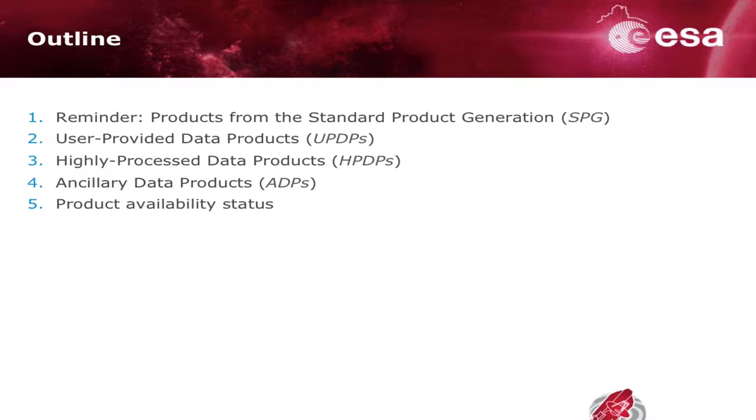I'll give a slight reminder about what we just heard about the standard generation for the products. Then I'll go through different flavors of products you've not necessarily been familiar with, although they've been here for a long time — these user-provided data products. And then two brand new categories of products, which I think are going to be much appreciated by users in the future, because these are products where we are doing the data cleaning for you, so they should be completely science-ready in that regard.